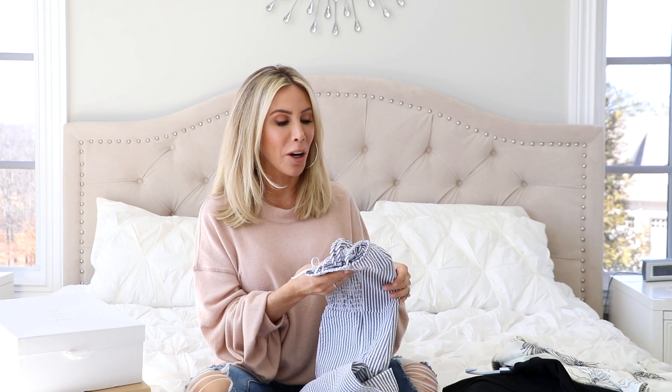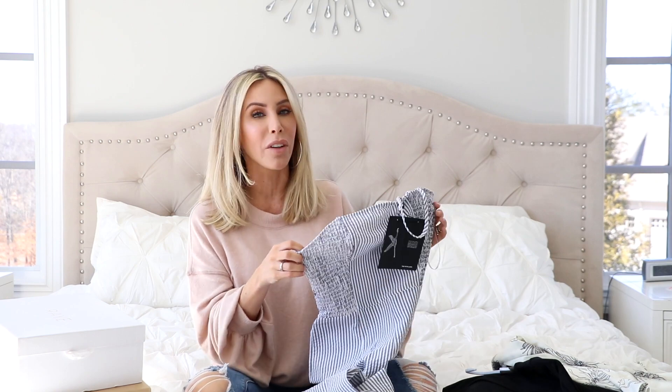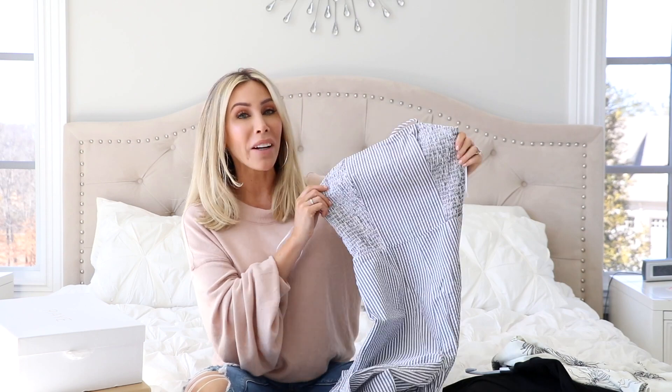I feel like all jean shorts are made for like 20 year olds. I've talked to so many people my age and they always feel the same way. So at least it's not just me who feels like jean shorts are so hard to find. But moving on.